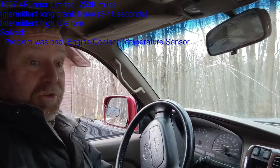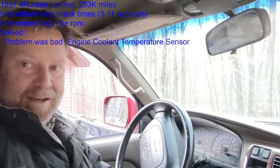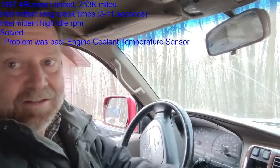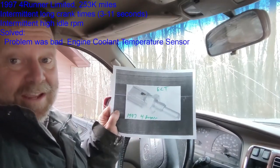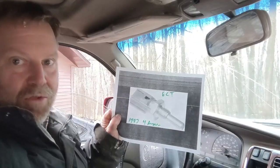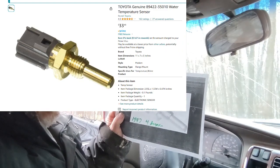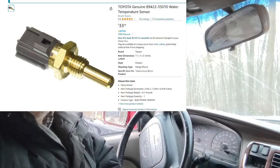It might take 5-10 seconds before finally it catches and maybe sputters. A similar issue is an erratic idle where sometimes it's idling fine and then all of a sudden she starts idling high. The issue on mine was a defective ECT sensor. I replaced it two days ago and it's been great — turn the key and it starts.